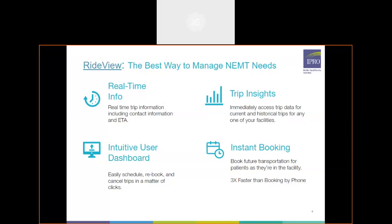We find that it's at least 60 percent or greater of a time savings by booking your trips through RideView rather than calling into our call center. When you utilize our RideView software, booking trips could take possibly a minute and a half or two minutes compared to what you'd be dealing with trying to enter that trip through our call center. You are able to book three times faster, roughly 60 percent or greater faster.